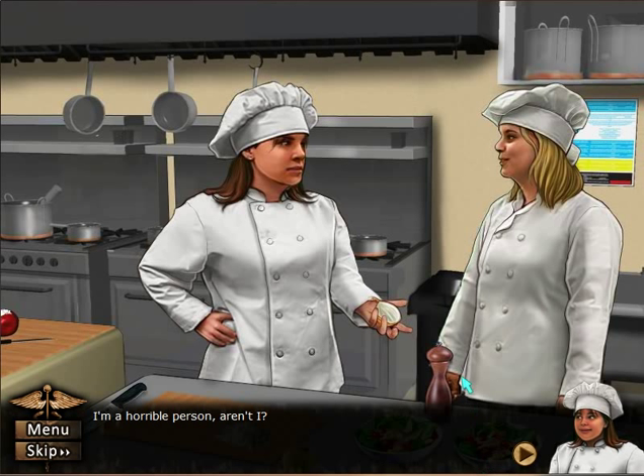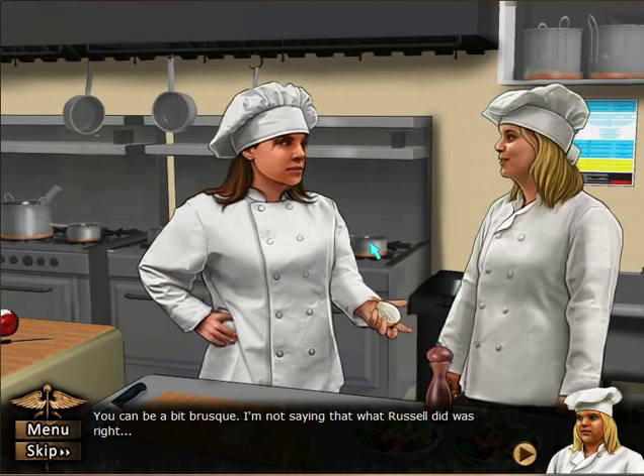I'm a horrible person, aren't I? I'm going to stab you in the face with this onion. What do you mean, Lana? Come on, Claire — cut the crap. One of my employees tried to poison me. I'm the worst boss ever. I wouldn't say that. You're just — you can be a bit brusque.